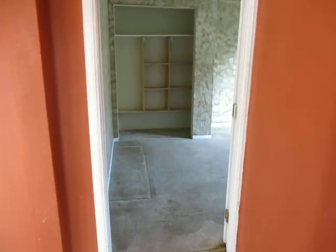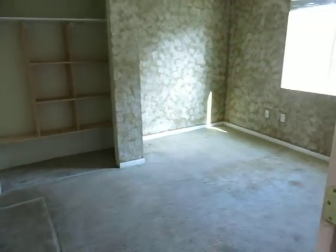Walking into the master bedroom. Rooms are all very small.